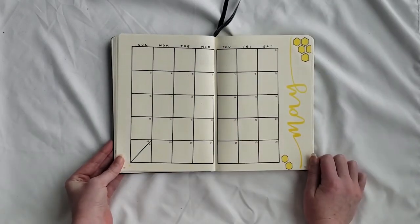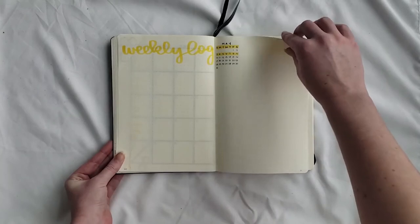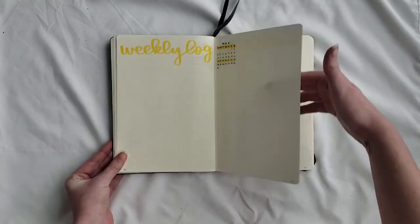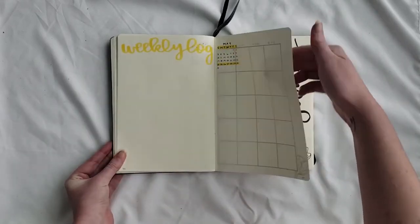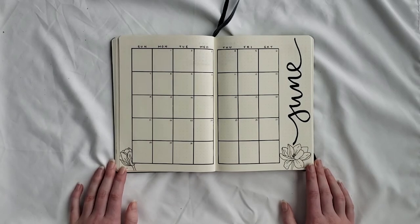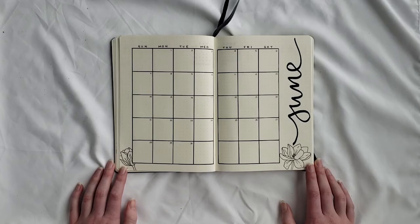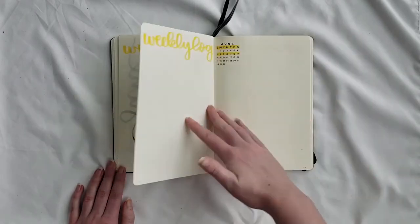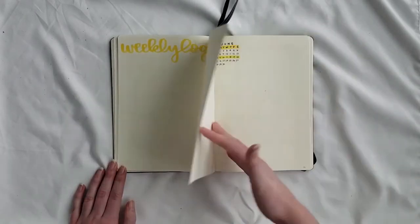For May I did some more honeycombs on the left and right sides of the header area. The honeycombs I tended to do in a bright yellow, whereas the magnolias I tried to keep white because magnolias are mainly white, with some shading in yellow if I felt it was necessary. For June there are two magnolias — one fully opened and one still opening — in the bottom left and right corners.